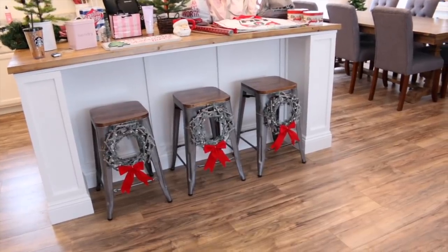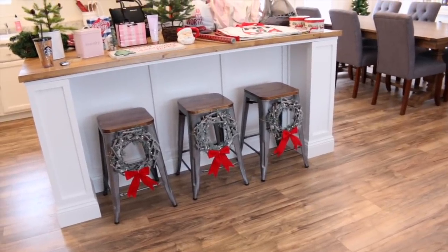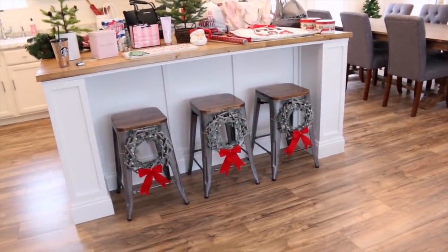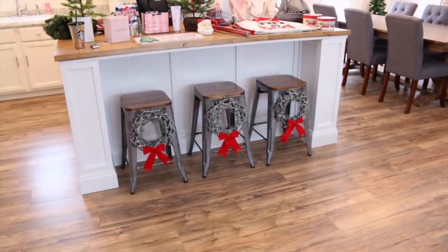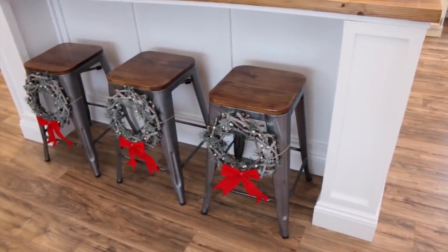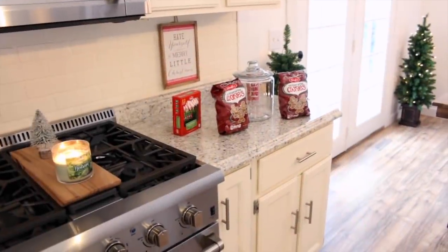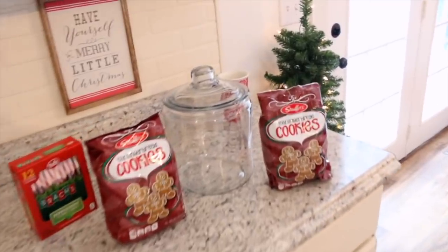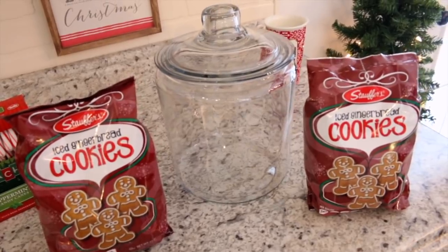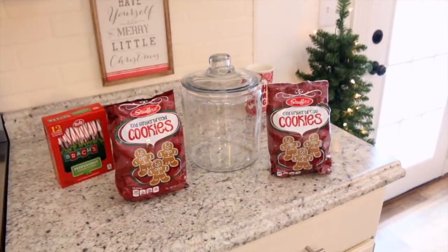I got all of the wreaths hung up on the barstools - I am so proud I was able to do it on my own! At first I was trying to do it with the barstools upright and it was a complete nightmare, then I thought it would be easier to turn them on their side so they're not moving around - that was way easier. There's probably glitter all over the floor because all of my Christmas decorations seem to put glitter everywhere. Next I'm going to work on filling up some of my cookie jars with iced gingerbread cookies and candy canes.